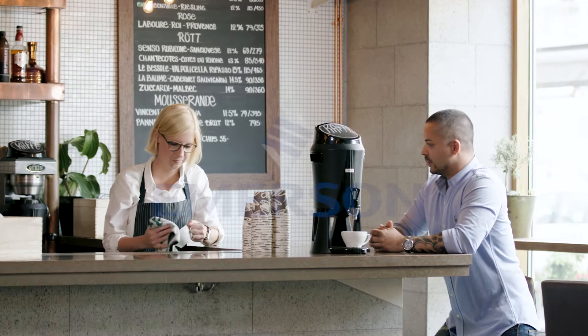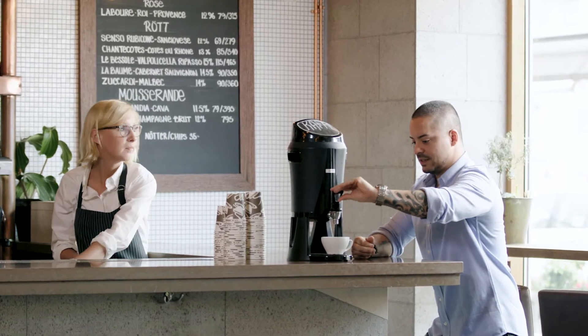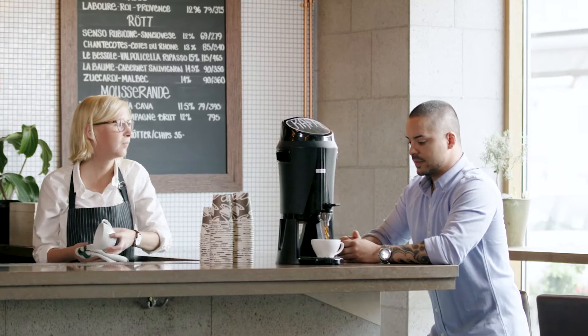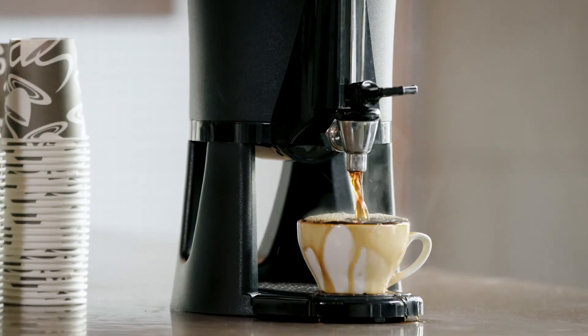Tank overfills are a major concern. In the best case, you have to clean it up. In the worst case, you go out of business and end up in court.